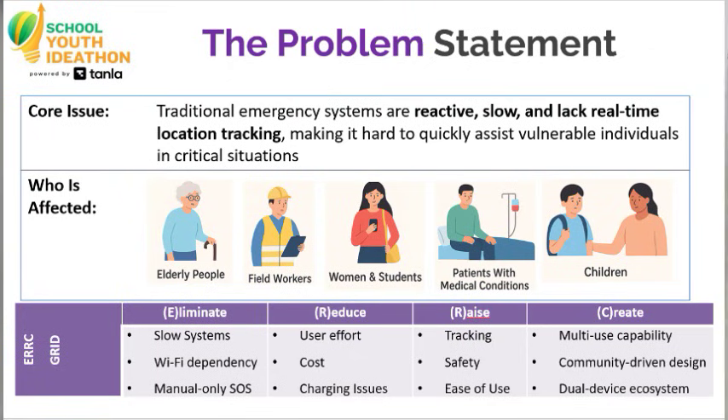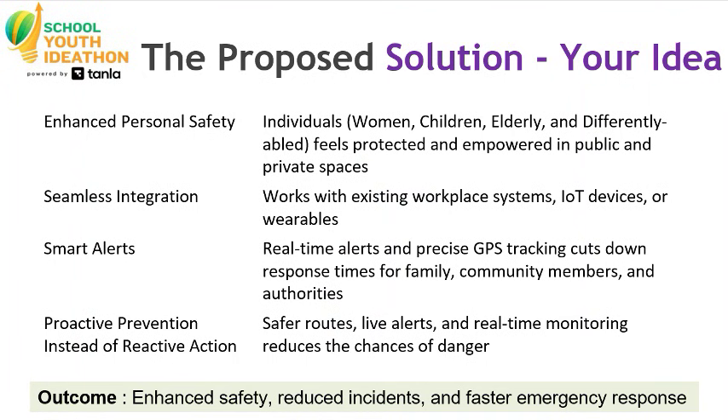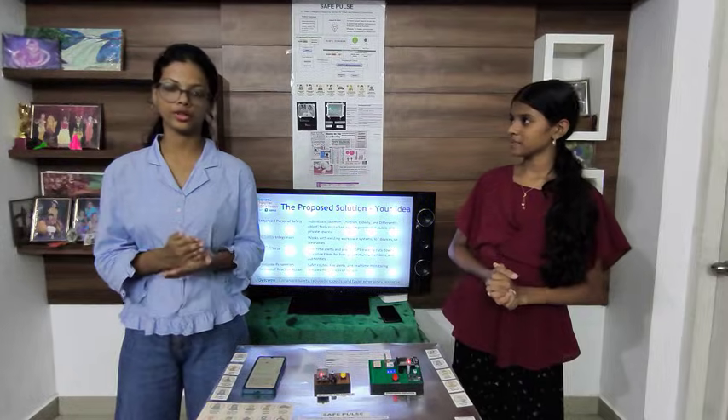Now let's see the problem statement. The problem we noticed is that traditional emergency systems lack real-time location tracking, and it is difficult for a person to get help from another person. As a solution, we built our product Safe Pulse. Safe Pulse is an emergency response system made for smart and resilient communities.